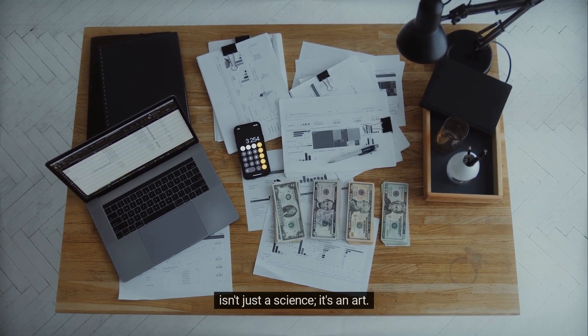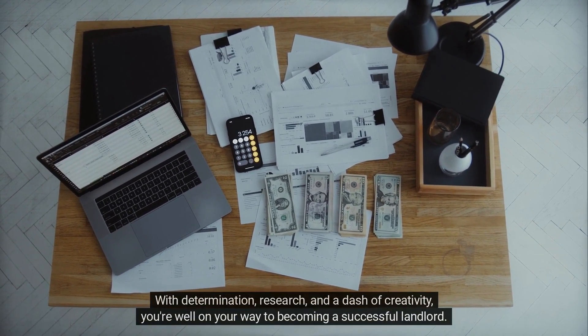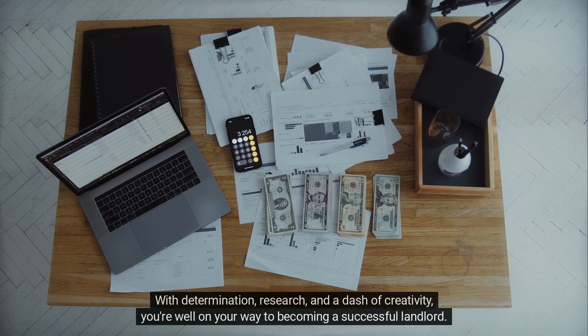As you embark on this exhilarating journey armed with expert wisdom, remember that accurate pricing isn't just a science — it's an art. With determination, research, and a dash of creativity, you're well on your way to becoming a successful landlord.